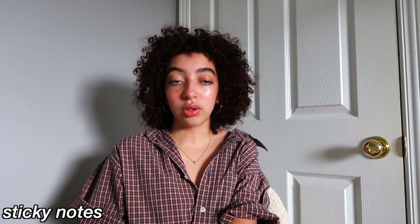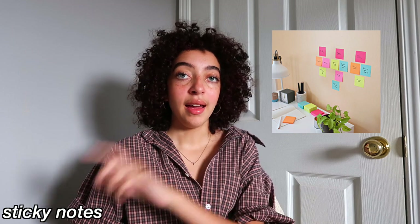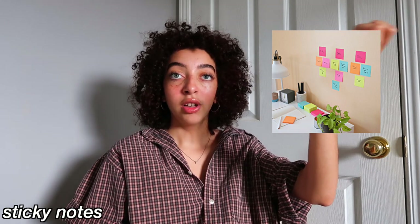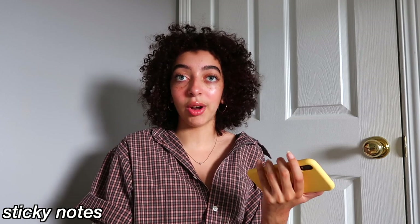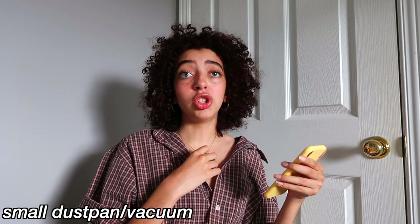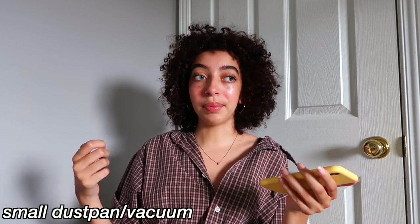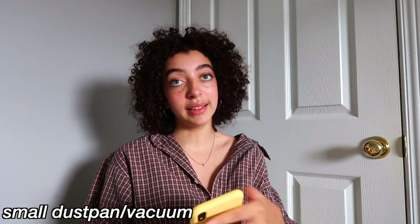I recommend you buy sticky notes — not just for school, but I also used sticky notes as decor slash reminders in my room. For example, if I had to print an assignment, I'd write it on a sticky note and put it somewhere I'd remember, like on my door, so every single time I went to leave my room I'd see it. Another thing for organization — overlapping a bit with cleaning — is to have a small dustpan or vacuum depending on whether your room is hardwood or carpet. My room was hardwood and the dust collected super quickly, so I dusted every week. Definitely get something to clean your floors with because they get dirty really fast.